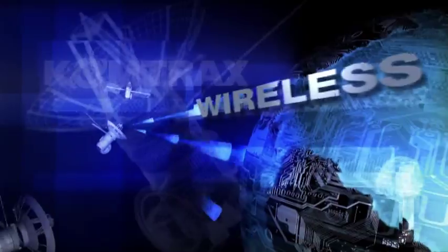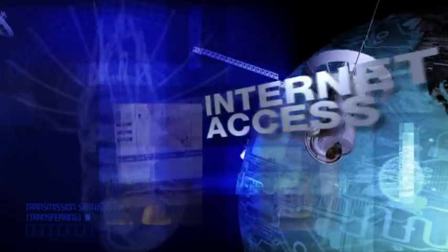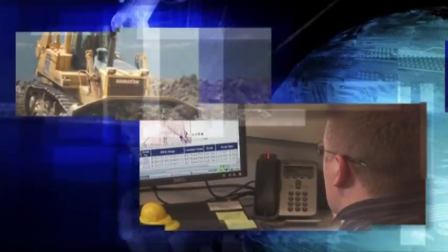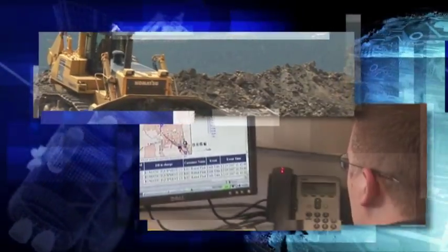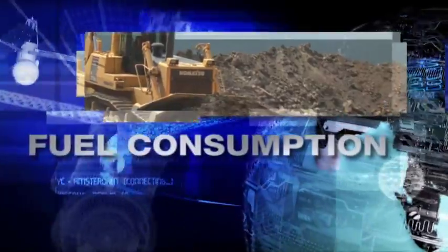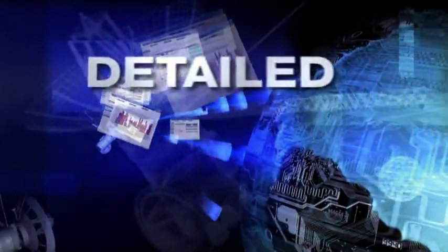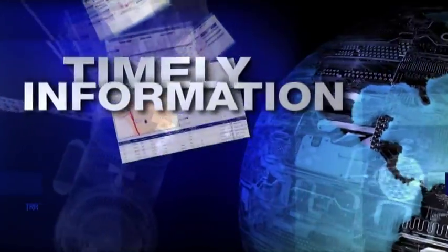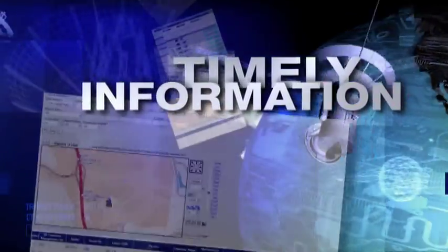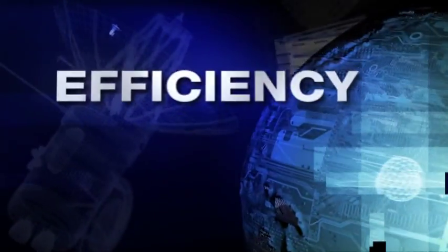Comtrax is a wireless equipment monitoring system that gives you fast, easy internet access to the information you need to make fact-based decisions about your machines. Comtrax can report potential problems before they become serious issues. But Comtrax is about a lot more than just reporting problems. Comtrax generates accurate, detailed information about how your machines are being used, so you can make immediate adjustments for maximum productivity and efficiency.